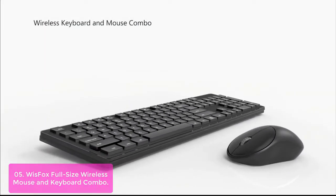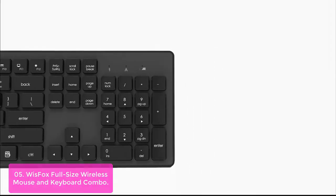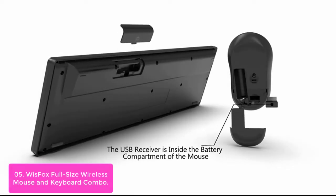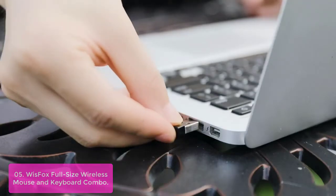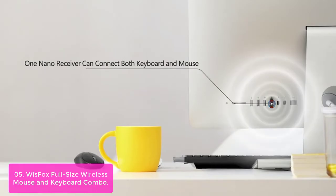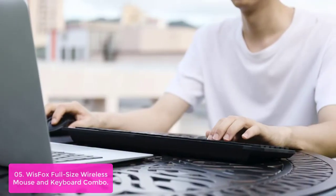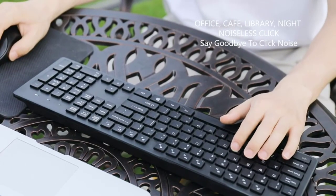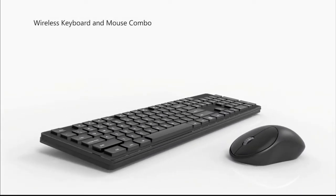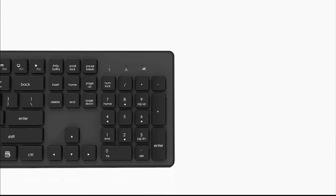List number 5: WyzeFox Full Size Wireless Mouse and Keyboard Combo. The WyzeFox Full Size Wireless Mouse and Keyboard Combo is the perfect blend of style, comfort, and performance. The USB receiver is plugged into the battery compartment of the mouse. The mouse features 2.4 GHz wireless technology for a more stable connection, with an effective wireless range of up to 33 feet. It provides a compact and portable solution for home, office, or travel.